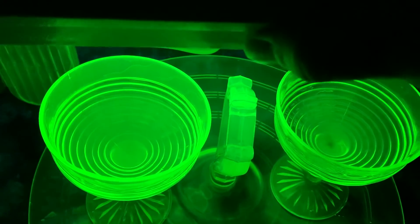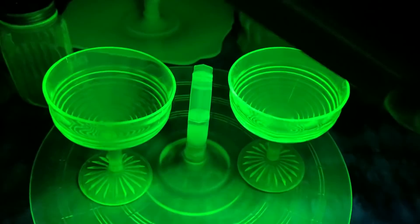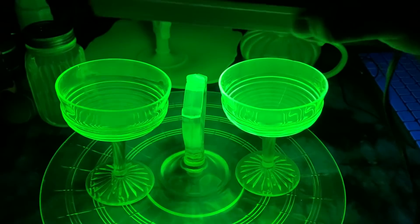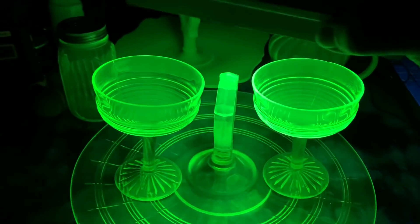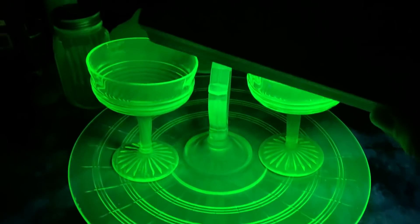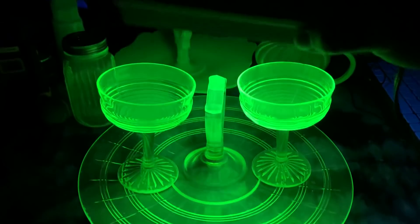Look how beautiful they are under UV. The ultraviolet is causing the U-235 and U-238 — we can actually say this glassware is full of fissionable uranium — to fluoresce this super creepy green color.